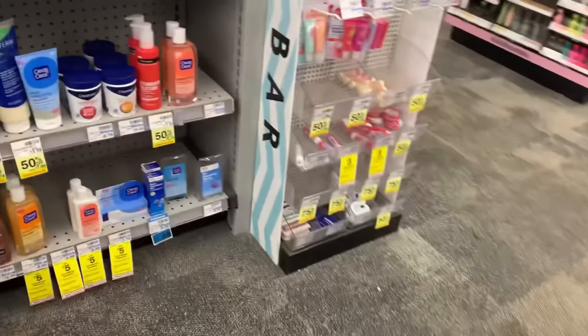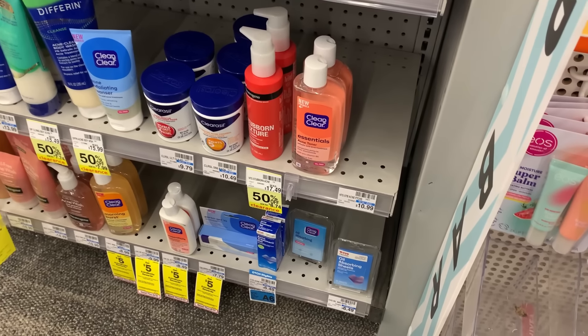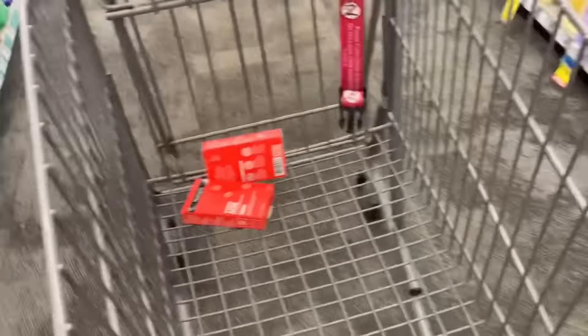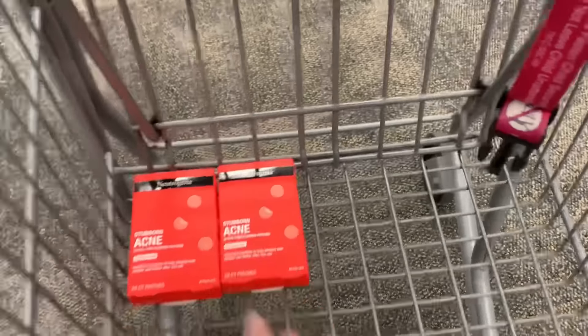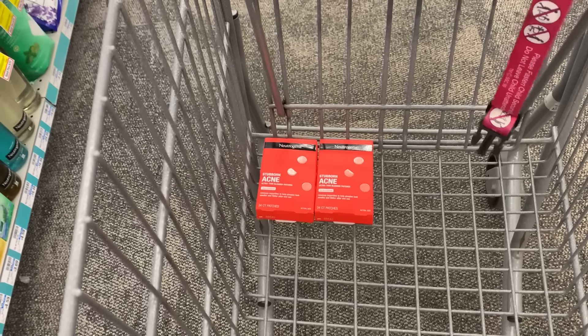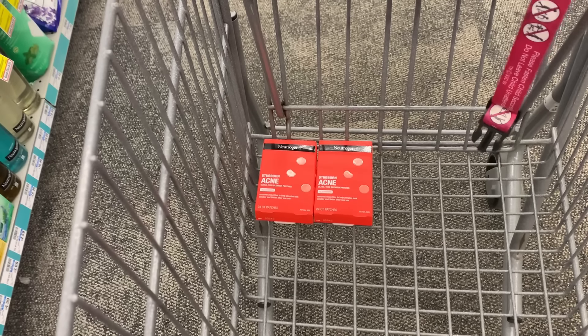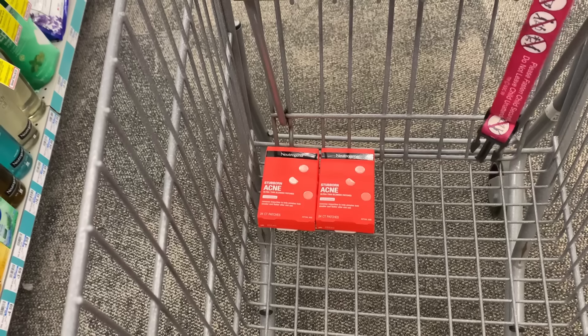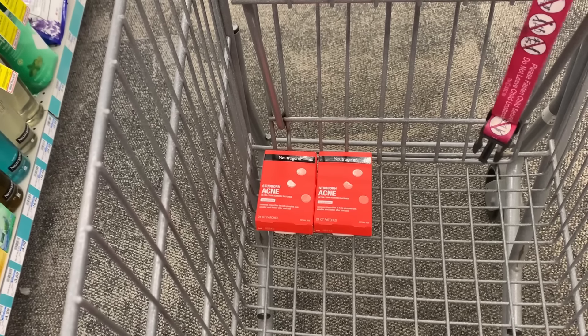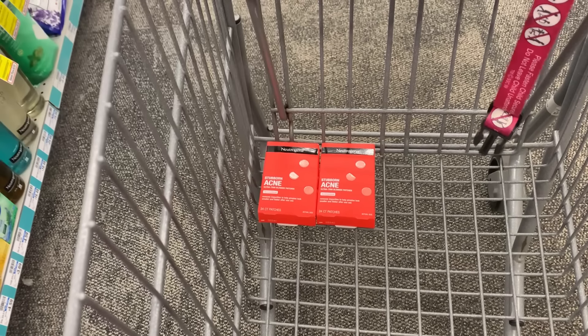We are in the CVS to do our shopping, super duper excited about this week. I'm going to start with a really big moneymaker — I wanted to grab these Neutrogena stubborn acne patches. My store said they had stock online but they were not on the shelves; they had them behind the counter because they're resetting this area. I found two. They are $10.99 each, on promotion for spend $15 earn back a $5 ExtraBuck. I have $3.50 printable coupons from coupons.com, a $4 digital which I already used, and a CRT for $5 off $20 Neutrogena and Aveeno.